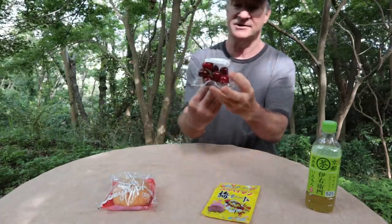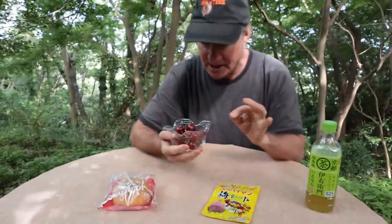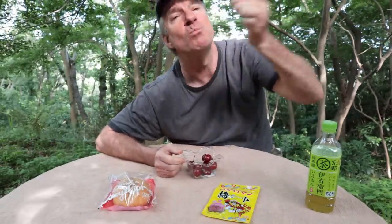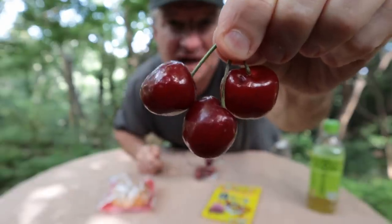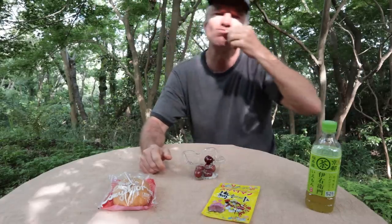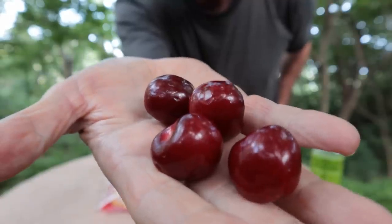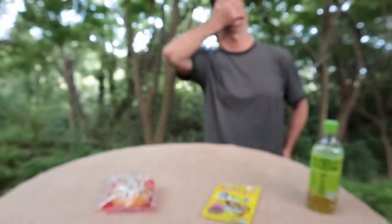Let's do the cherries next. These are a dessert item — American cherries. They didn't have the Japanese cherries yet because they're not quite in season. Maybe next month. I love me some cherries. Got to eat them three at a time. Cherries have got to be one of the best fruits. What's your favorite fruit? Cherries are in my top three for sure.